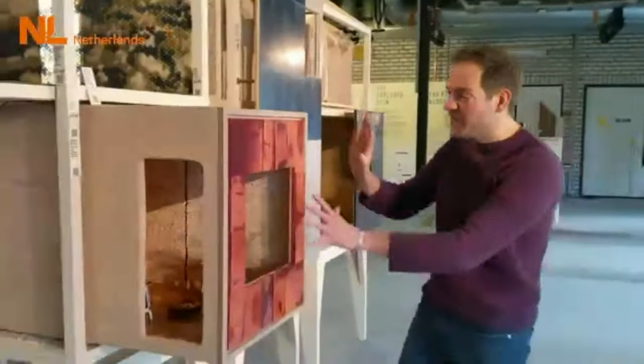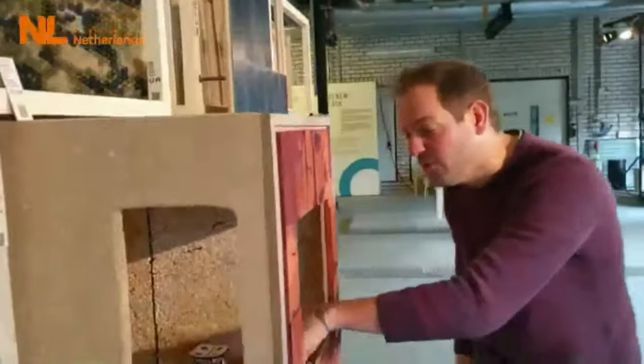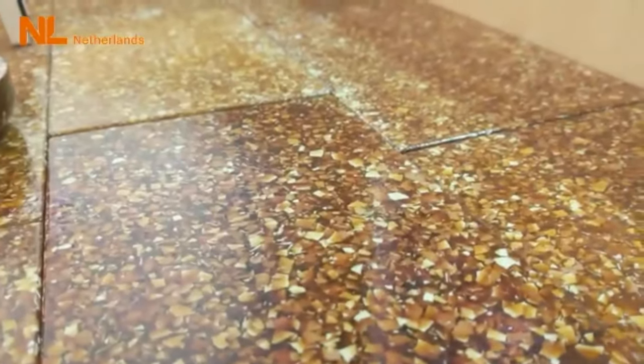We have our kitchen with some beautiful things — we have milk protein, we have a wall of popcorn — but I want to show you the floor, because the floor is made 100% out of eggs. We throw away 1 billion eggs every day, but you can make a beautiful floor with it.